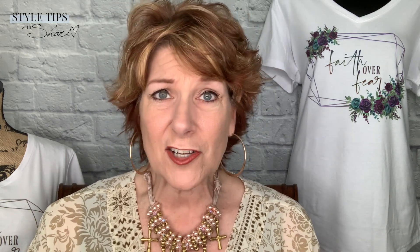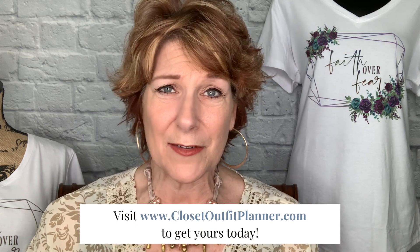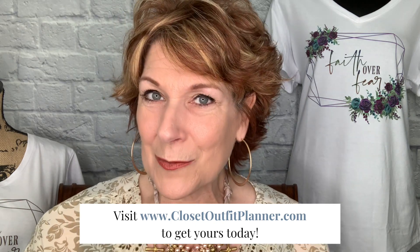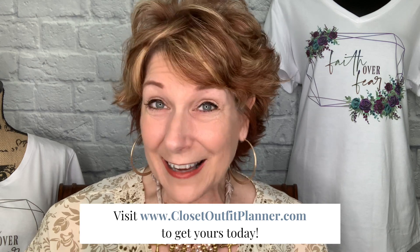If you have any trouble whatsoever, we have a Closet Outfit Planner Facebook group — join that. We have a style squad in there answering questions and helping, and I pop in there as well. Make sure to show us what you're wearing because we want this to be a fun experience. It's only $27 — we really wanted to make it affordable for everyone's budget. And at checkout there is a little surprise about the summer planner, so make sure you see that. Head over to closetoutfitplanner.com!